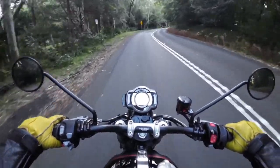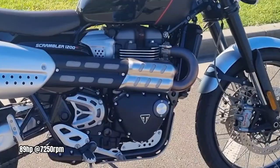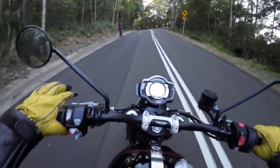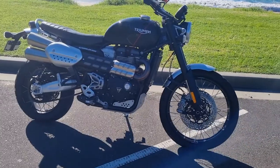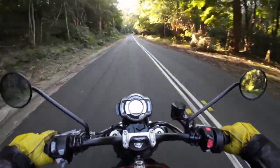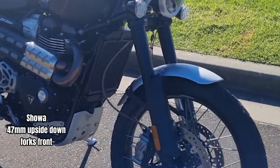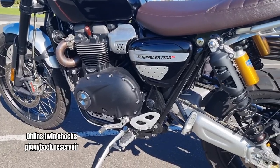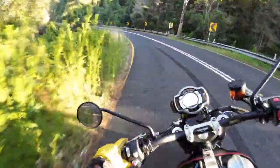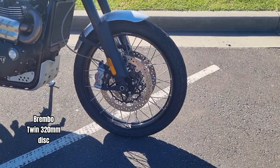The engine on the Scrambler is a 1200cc parallel twin with around 89 horsepower and 110 Newton meters of torque, all encased in a tubular steel frame with an aluminium swingarm. It has a six-speed gearbox with a torque-assist clutch which made gear changes ultra smooth and super easy. The suspension is from Showa with fully adjustable 47mm upside-down forks at the front, while Öhlins suspension handles the rear with a fully adjustable twin setup with a piggyback reservoir. The brakes are Brembo with twin 320mm discs up front and a single 255mm disc at the rear.